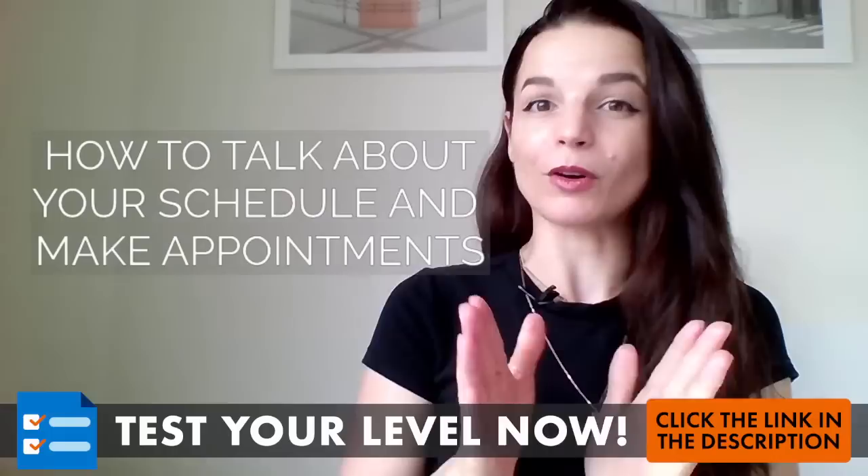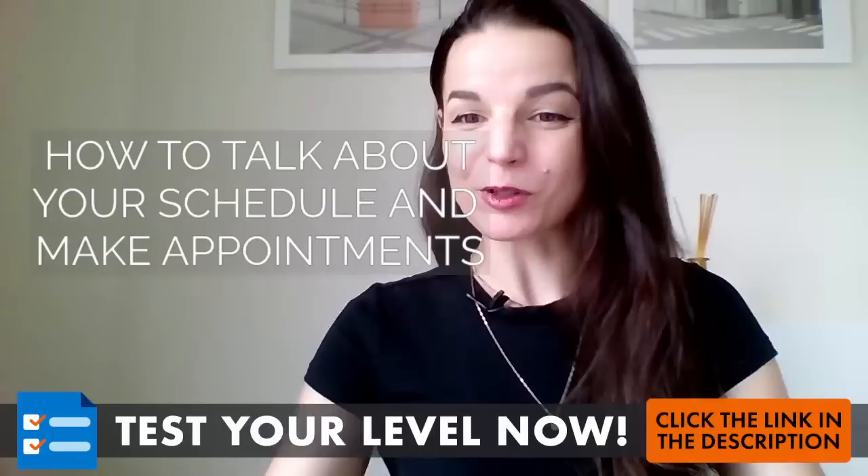Please make sure to hit the like button, and of course share this video so that other people can find today's lesson. That would be super cool.